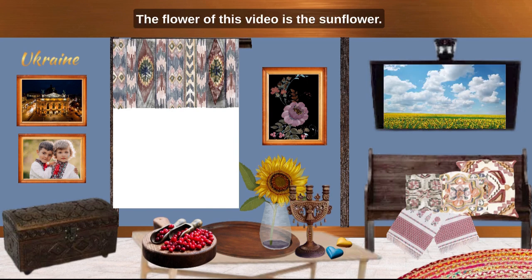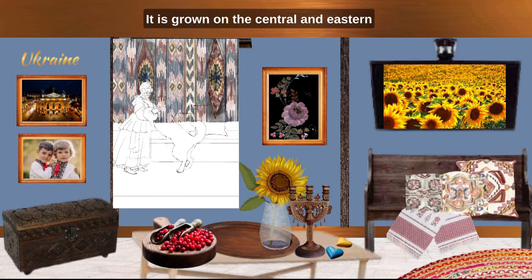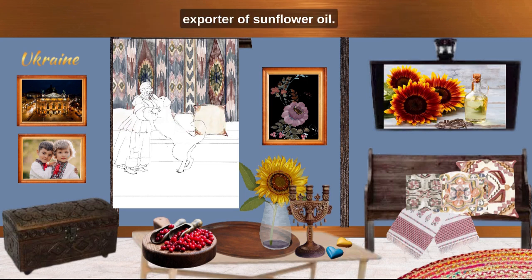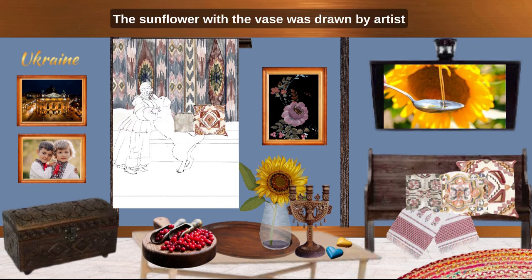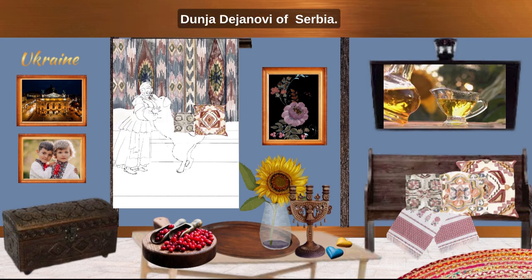The flower of this video is sunflower. It is the national flower of Ukraine — Soniashnyk in Ukrainian. It is grown on the central and eastern steppe since the middle of the 19th century. It is cultivated for its seeds, which are eaten as a snack. It is crushed into oil, a key ingredient in cooking and an export product of vital importance. Ukraine is the world's biggest exporter of sunflower oil. Over the last decade, Ukraine has exported 45–55% of the global supply of sunflower oil. The sunflower with the vase was drawn by artist Dunya Dayanovi of Serbia.